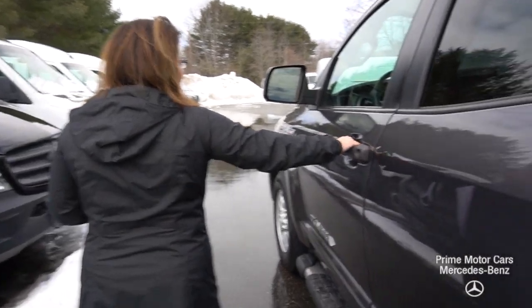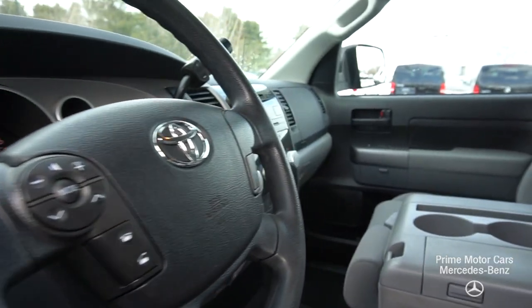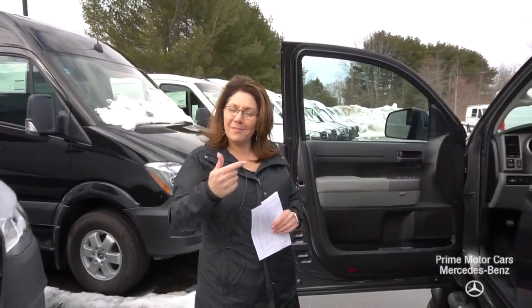Let's take a look at the driver's side. You're going to see a multi-function steering wheel, power heated side mirrors, automatic transmission. You got a whole office in that center console.